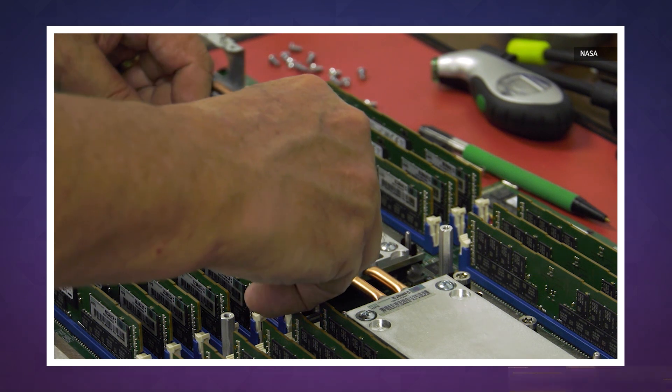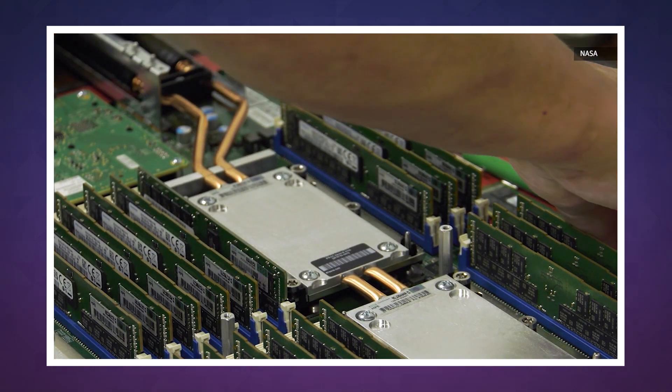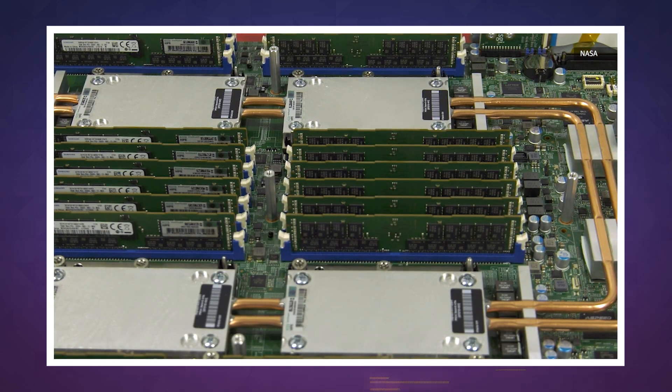This gives the system greater flexibility for cooling, speeds, and deployment, and makes it quite scalable. So 3.69 petaflops isn't the limit — it's just the first step.